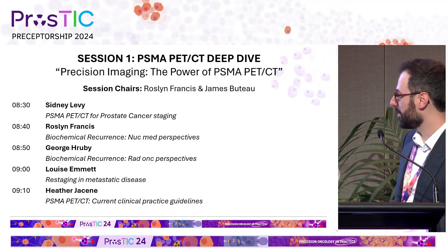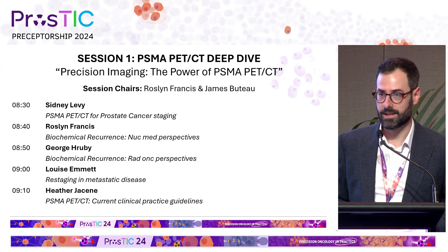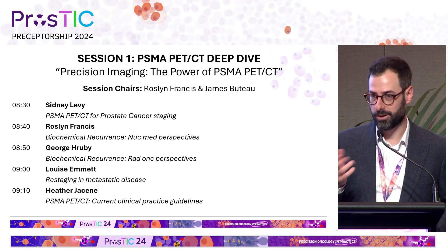All right, so good morning. Welcome, everybody. We'll be starting the first session. We'll invite all the speakers to come up one by one, and you can have a seat with us and stay on the stage for questions at the end. So we'll start with Dr. Sydney Levi, our one and only nuclear medicine and radiologist from Peter Mack.